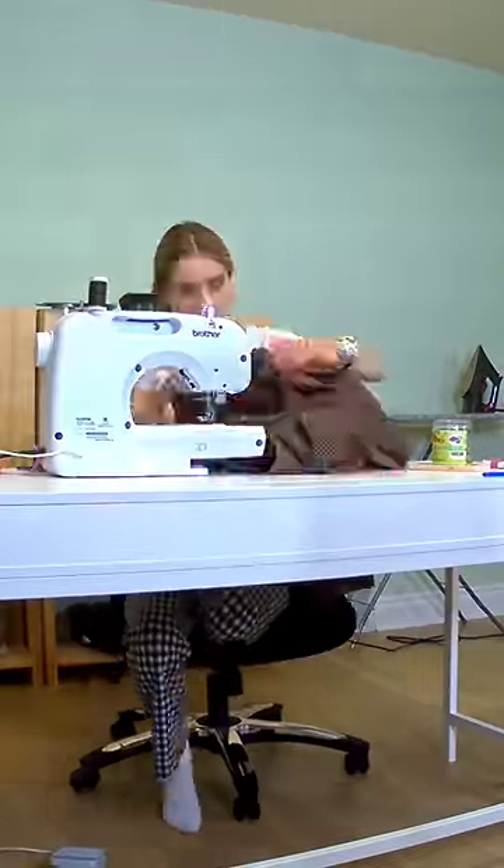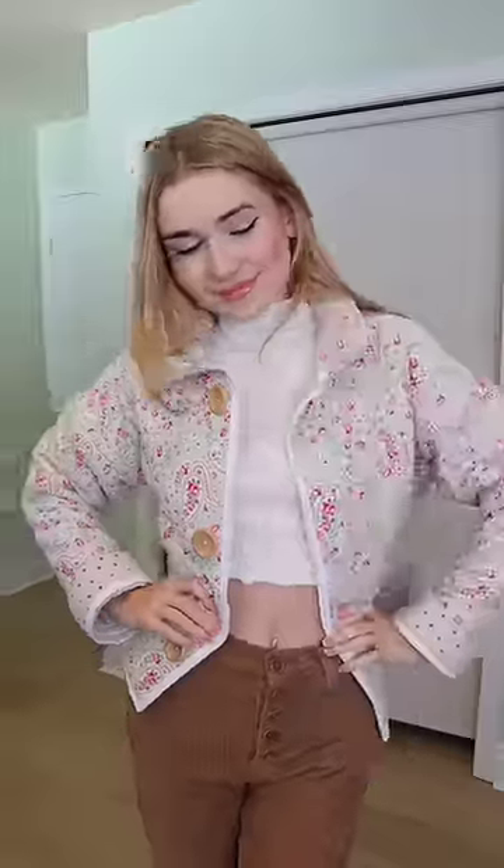Today I'm going to show you everything I made while sewing for 24 hours straight. First thing I made is this adorable jacket that I made out of a thrifted quilt, and if you thought it couldn't get better, I made a matching one for Chip, my dog.